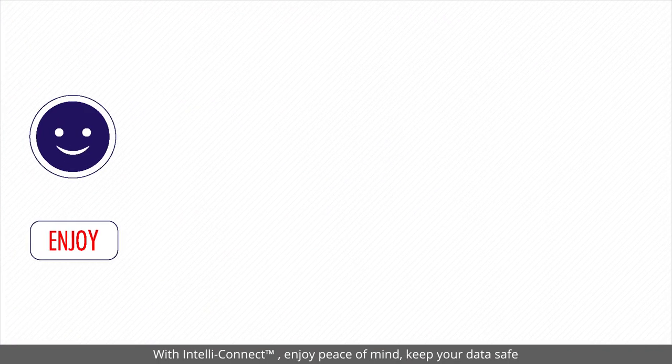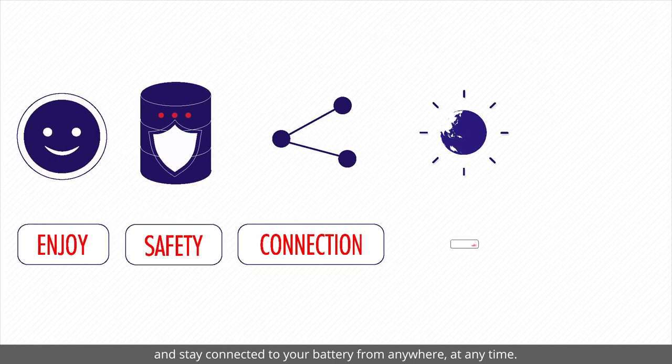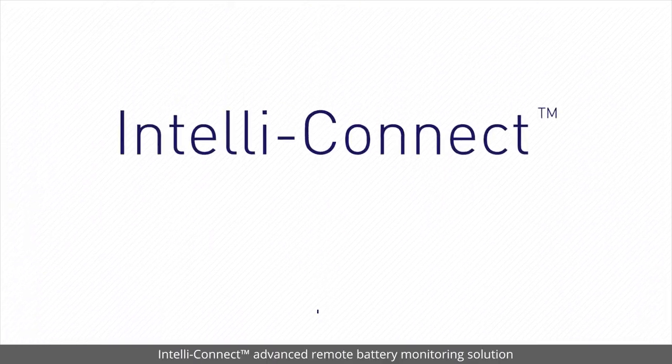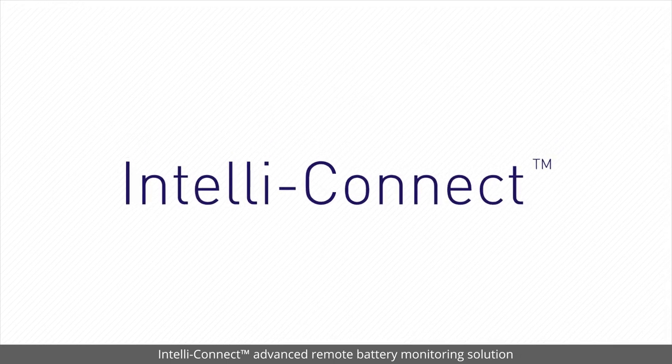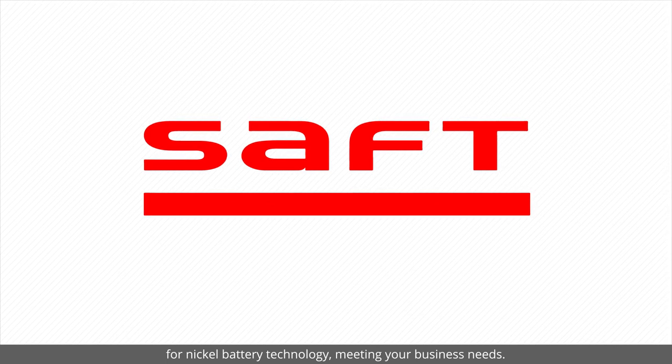With IntelliConnect, enjoy peace of mind, keep your data safe and stay connected to your battery from anywhere, at any time. IntelliConnect – advanced remote battery monitoring solution for nickel battery technology – meeting your business needs.